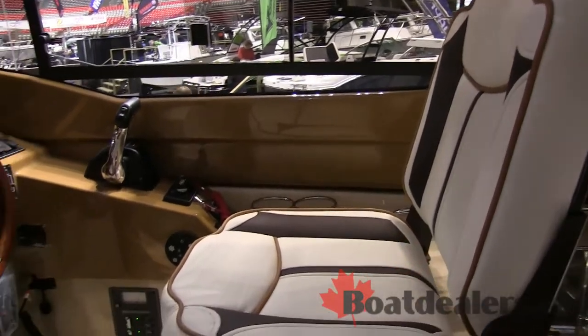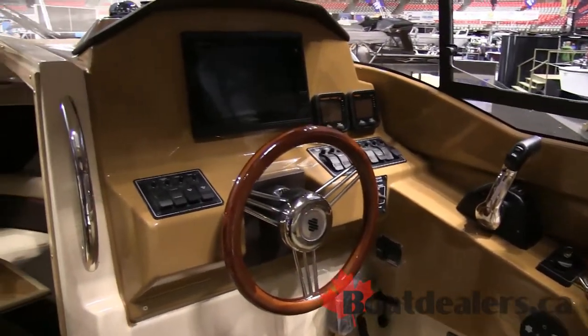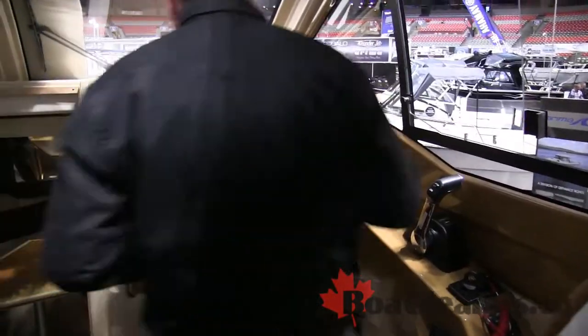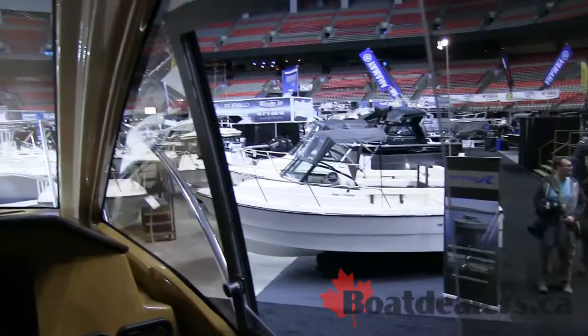Full Garmin electronics at the helm — it's all touchscreen. All Euro design, really nice and comfortable. When you're sitting at the helm seat you're up quite high, and your visibility is 360 degrees.